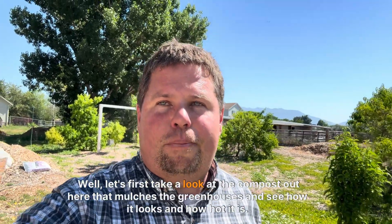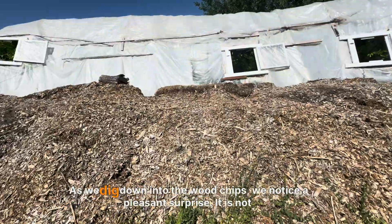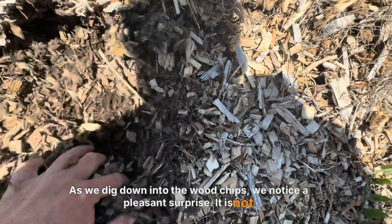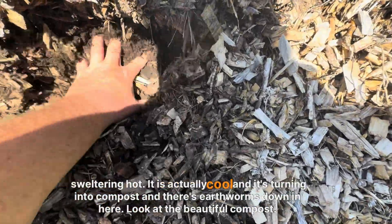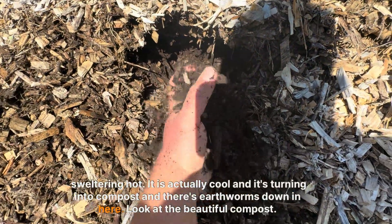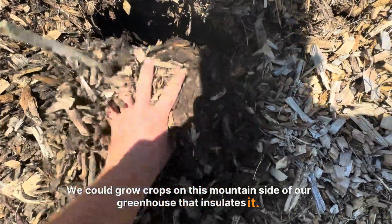Let's first take a look at the compost out here that mulches the greenhouses and see how it looks and how hot it is. As we dig down into the wood chips, we notice a pleasant surprise — it is not sweltering hot, it is actually cool. It's turning into compost, and there are earthworms down in here. Look at the beautiful compost. We could grow crops on this mountainside of our greenhouse that insulates it.